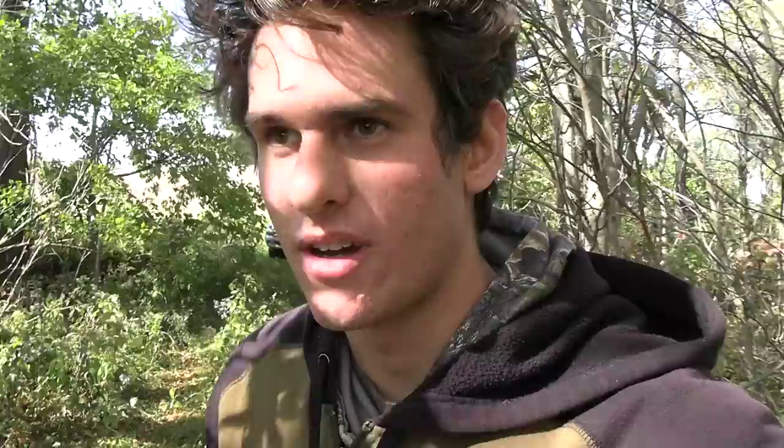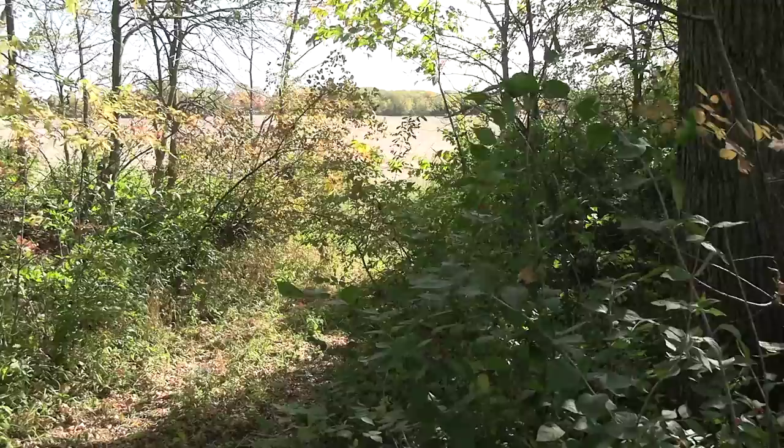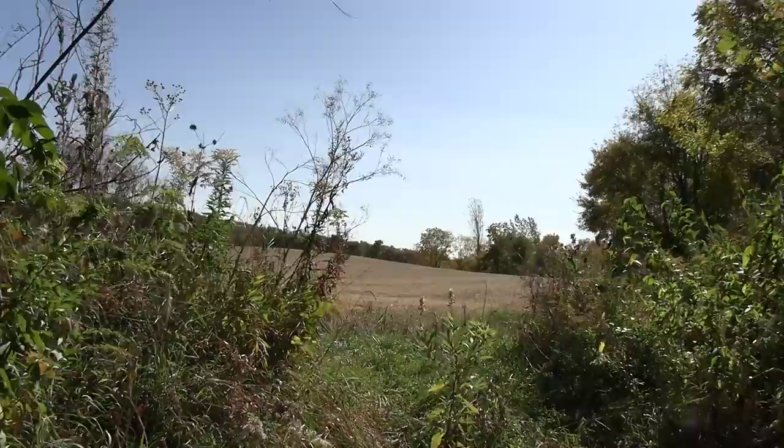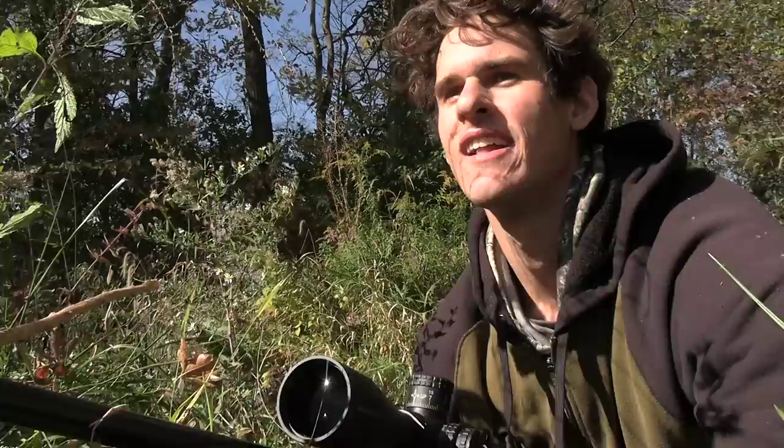I think I see a groundhog out in the field right now - yeah, that's a groundhog right there. Here's the plan: I'm going to try to sneak over into that creek and rest my gun, shoot him prone. If I can get within 100, maybe 130 yards, it should be a pretty easy shot. The wind's basically all blocked right here. I made it to the creek - he's right out there. If this doesn't work this one is so stupid. He's eating food right now, now's my chance.